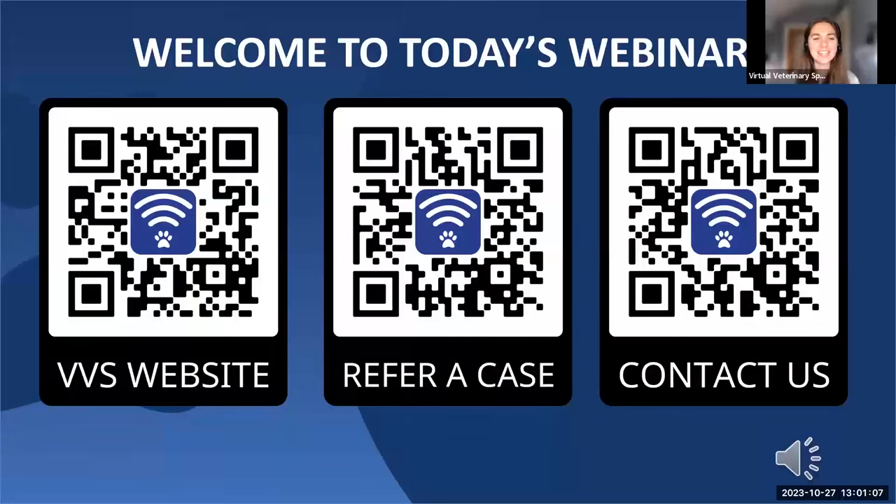Hello and welcome to today's internal medicine webinar. My name is Lydia Morgan and I'm commercial manager here at Virtual Veterinary Specialists. I'll be introducing our speaker for today, Dr. Jessica Adamany, with the second in her series of four lunchtime internal medicine webinars. The topic she'll be covering today is cobalamin disorders in the dog and cat. If you missed last week's webinar on transfusion medicine in the anemic cat, you can catch up on our YouTube channel or find links on all of our social media feeds.